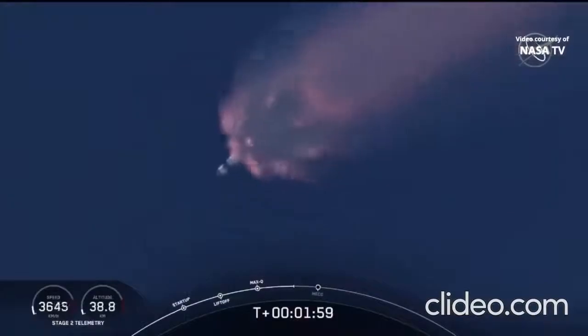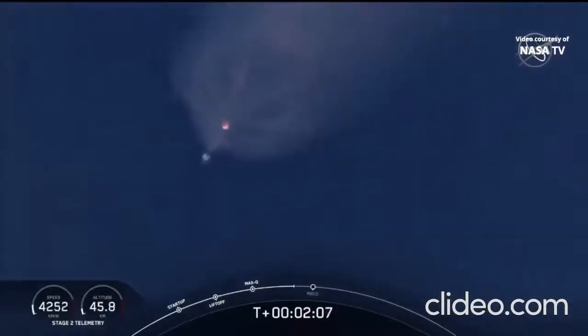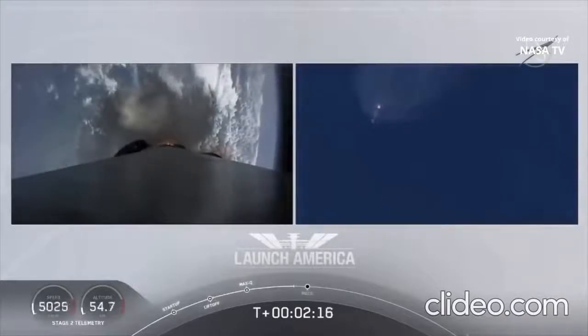The next major event coming up is MECO — main engine cutoff of the nine first-stage engines — followed by stage separation, and then ignition of the second-stage engine to continue carrying the astronauts into orbit. That's coming up in about 20 seconds.